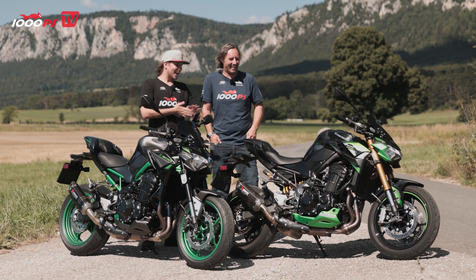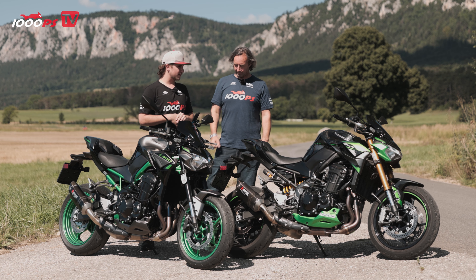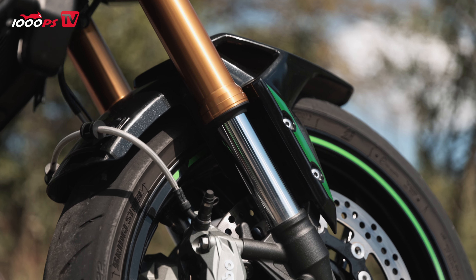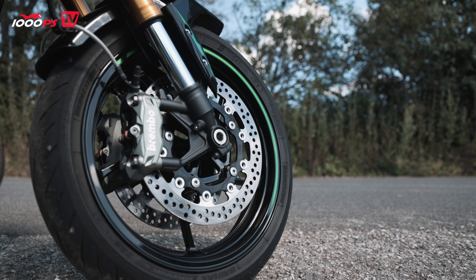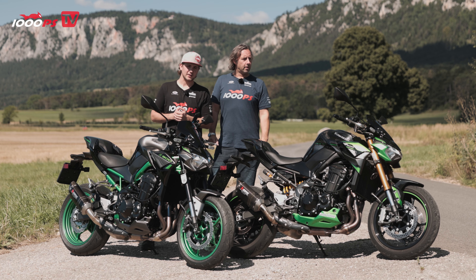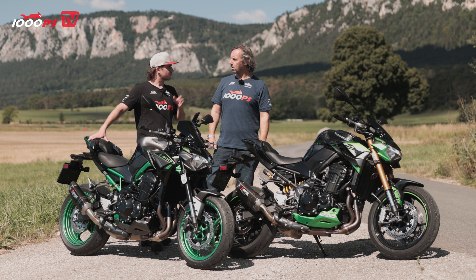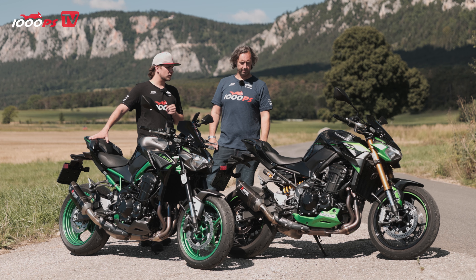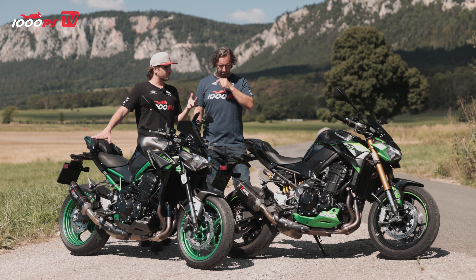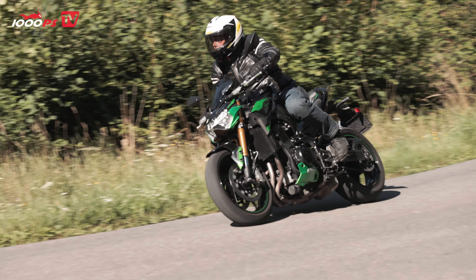The Z900 SE has a high-quality suspension: an Öhlins shock absorber at the rear and a reworked fork at the front, now also anodized gold — it looks really nice and matches the Öhlins look. We also have an upgraded brake system at the front: Brembo 4-piston M432 calipers with steel-flex hoses included. Both are identical in terms of adjustability — front and rear rebound and spring preload.